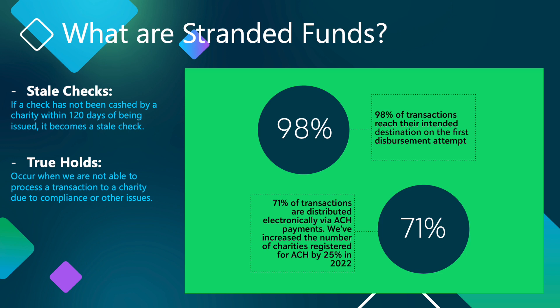We divide stranded funds into two categories: stale checks and true holds. If a check has not been cashed by a charity within 120 days of being issued, it becomes a stale check. Stale checks always occur after a disbursement is made.